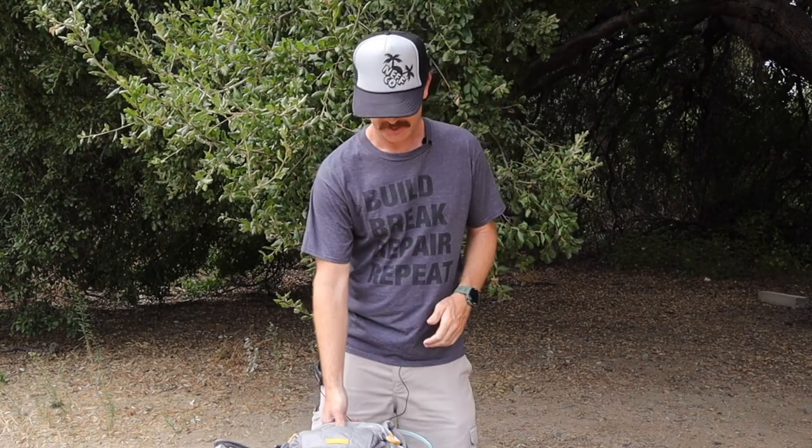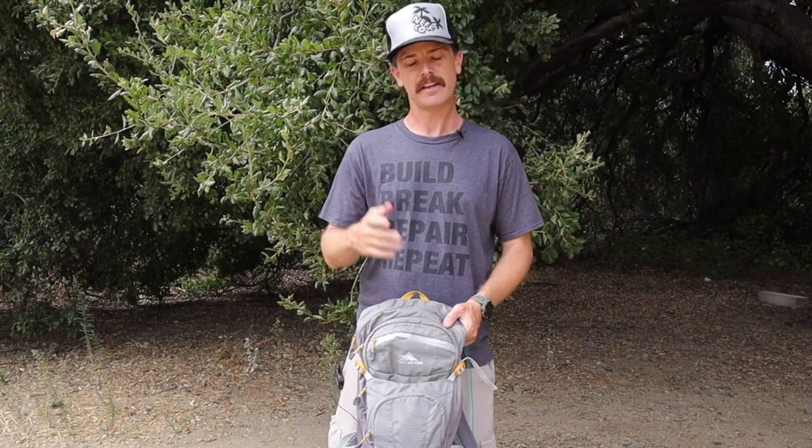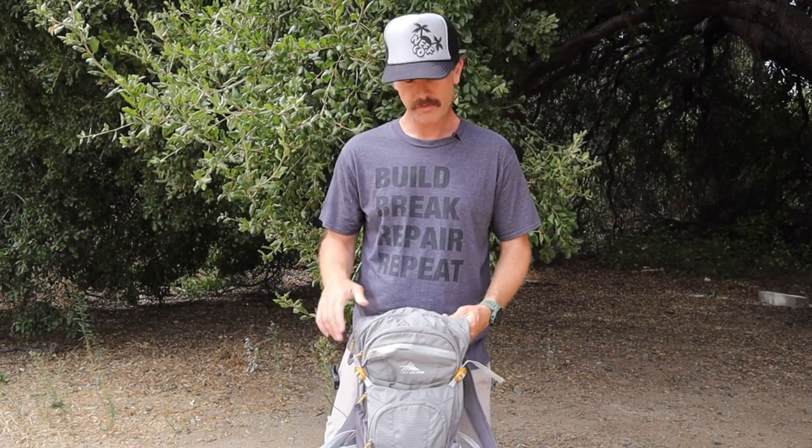Hey folks, welcome to the Budget Outdoor Adventure Channel. Today we're going to be going over the 10 essentials — the 10 things that you should have in your pack anytime you go into the outdoors to keep yourself safe and secure. The whole goal of this channel is to show you how to get outside safely and have fun, but still do it on a budget. We even have a video coming out soon showing how you can get all the 10 essentials for about 10 bucks.